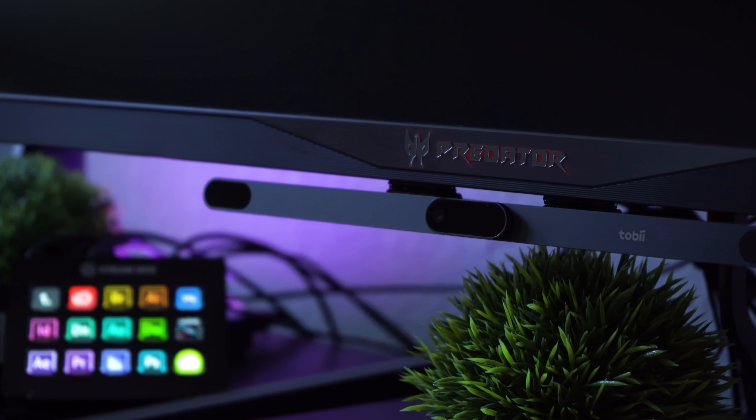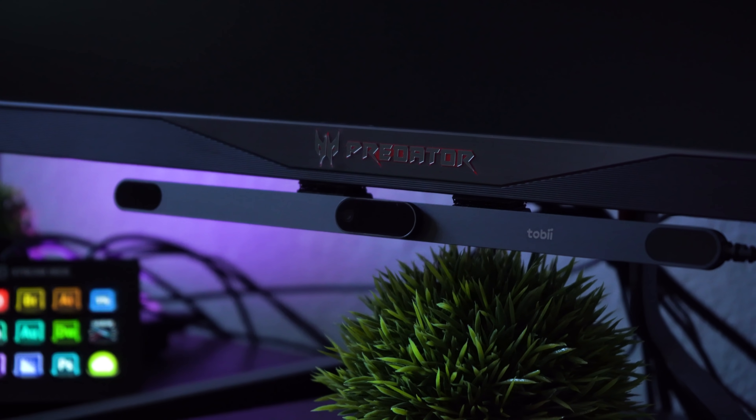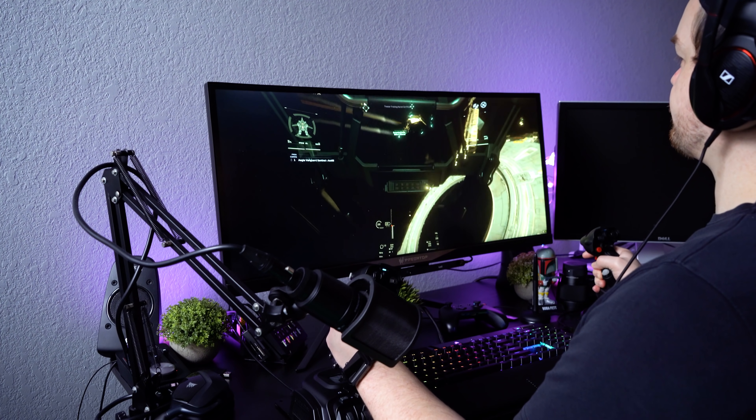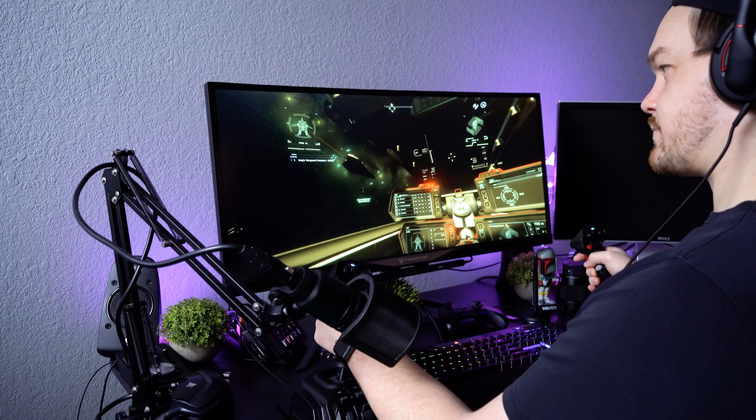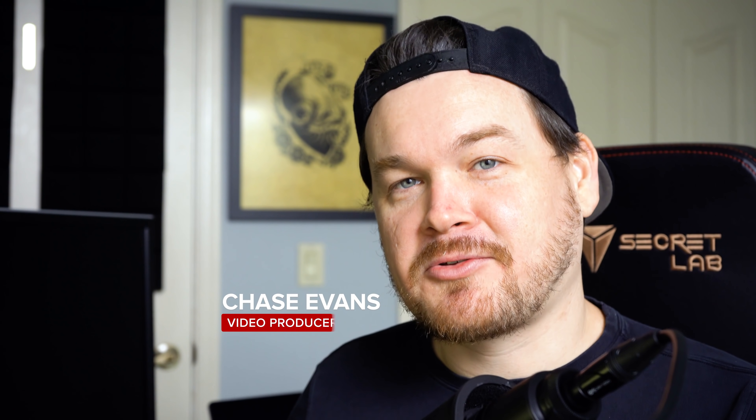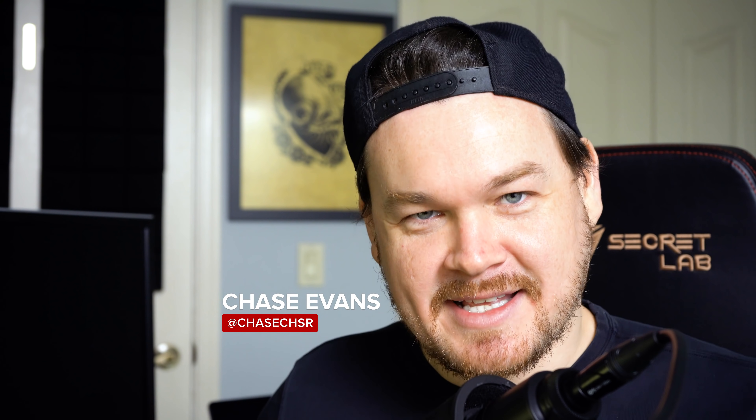Today we are checking out the Tobii EyeTracker 5, which claims to bring rock solid head and eye tracking to the PC for next-level gaming immersion. But does it live up to the hype? I put it through the ringer and I have some thoughts on it. So without further ado, let's dive in.